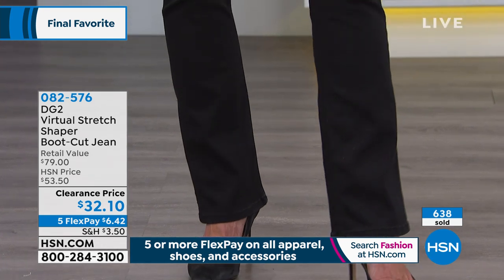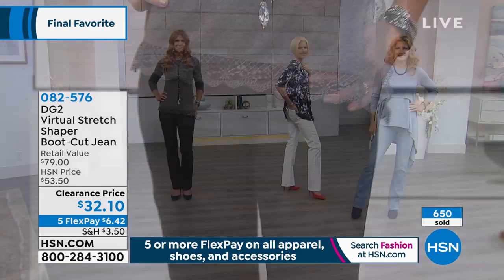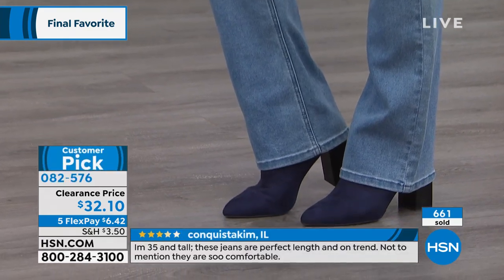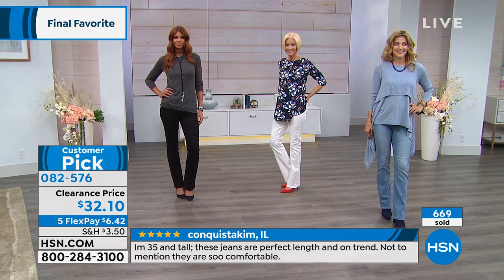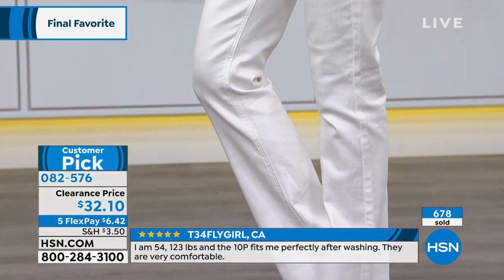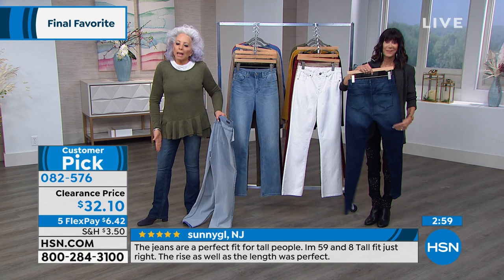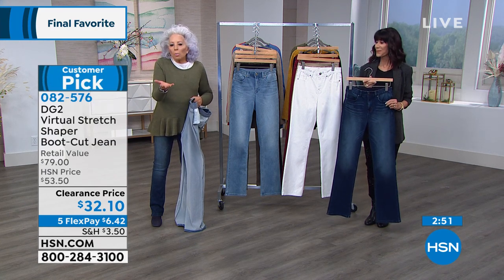Whatever you do — if you know Virtual Stretch and you know DG2 — this is a once-in-a-lifetime bargain. Pat, which one's the most limited? The ivory and the sand are the most limited — there's only 200. We make the best white jean in history: you can't see through it, it doesn't gray, doesn't get yellow as you wash it. It is a year of shades of beige — this sand is a must-have. I know we have not even two minutes remaining. I do want to encourage you to write the number down: 082576. Do not hang up because even when an item leaves the television screen, we still will place your order.